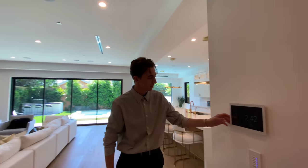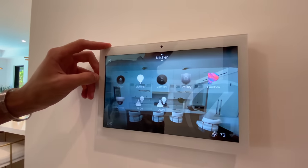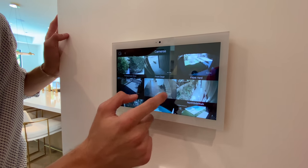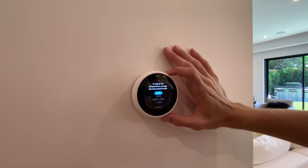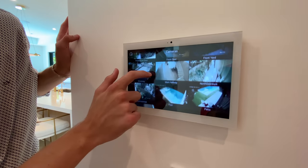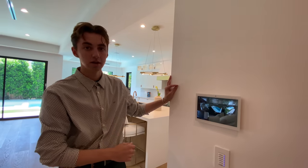An amenity that really stood out to me was this Control 4 security system. This property comes complete with this system already installed, allowing for access to all of your security cameras, Bluetooth music control, air conditioning, and lighting. All of these features can be controlled from the mounted wall tablets found throughout the home or directly from your smartphone — a great feature.